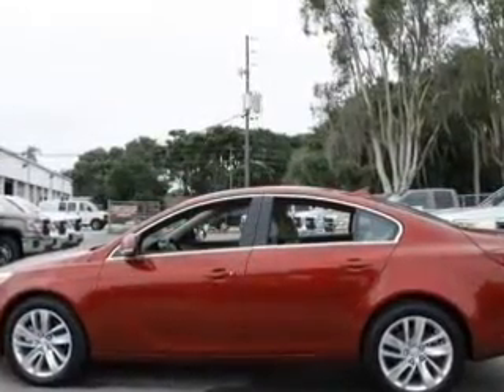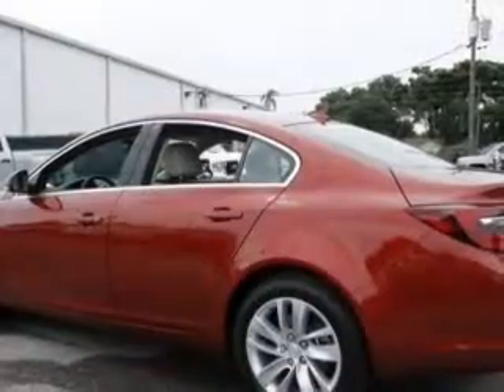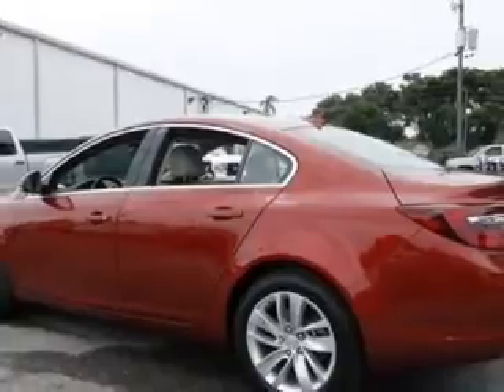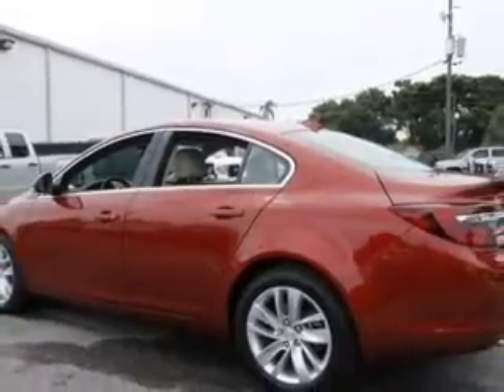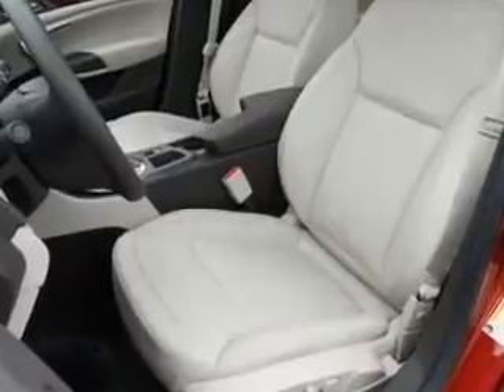Heated seats offer comfort in cold weather. Plus enjoy these notable features included in this vehicle: keyless entry, leather seats, power door locks, power windows, cruise control, Bluetooth wireless, and AM/FM stereo with a CD player.